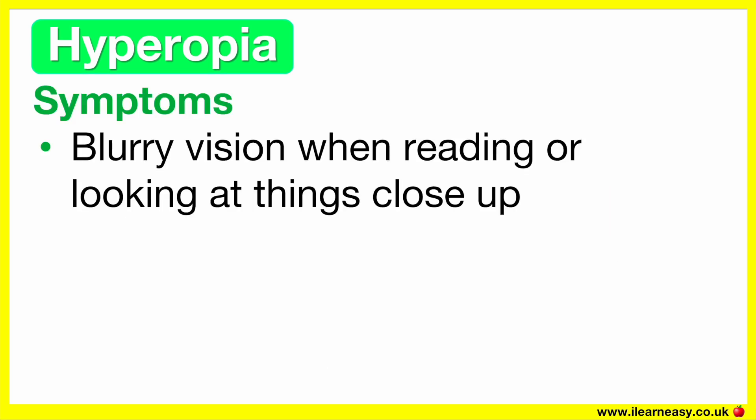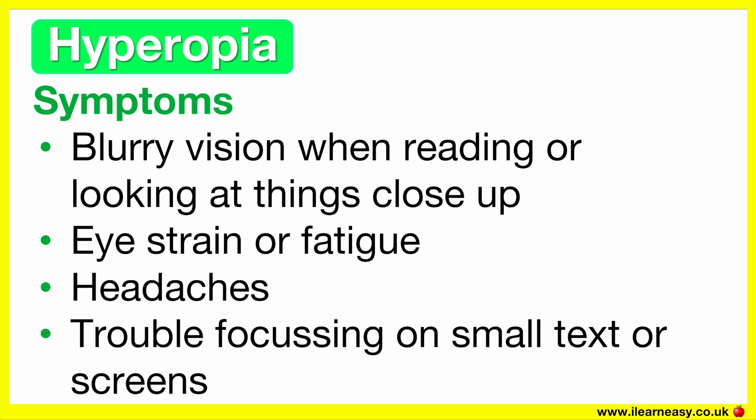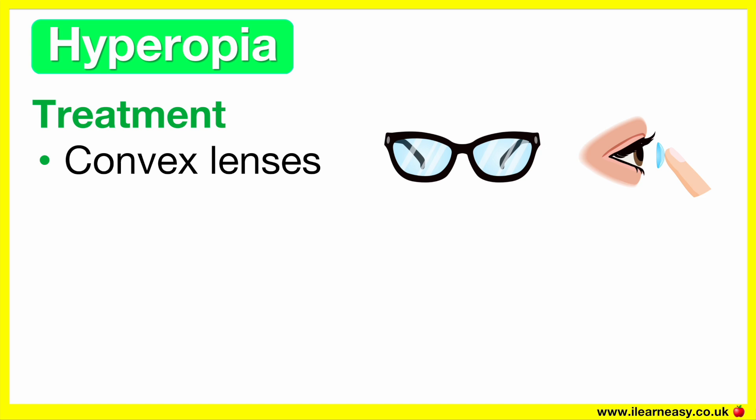The symptoms of hyperopia are: blurry vision when reading or looking at things close up, eye strain or fatigue especially after reading, headaches, and trouble focusing on small texts or screens.